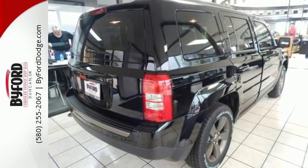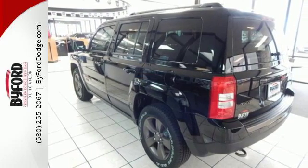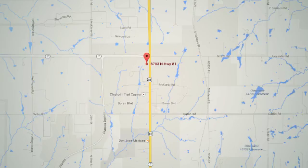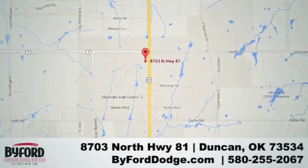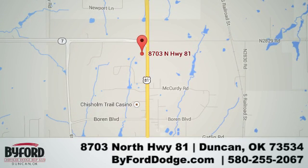Strong in styling, comfort, and safety — enjoy the strength of value in this Patriot. Come in for a test drive. Nobody treats you better than Biford. We are conveniently located at the Lawton Duncan Y at Highway 81 and Highway 7 at 8703 North Highway 81.